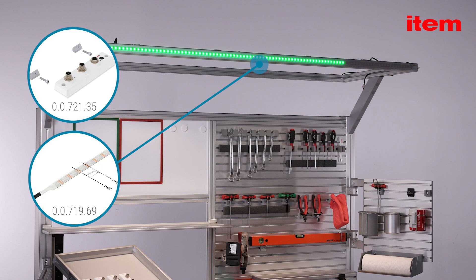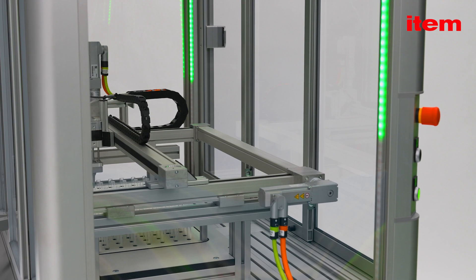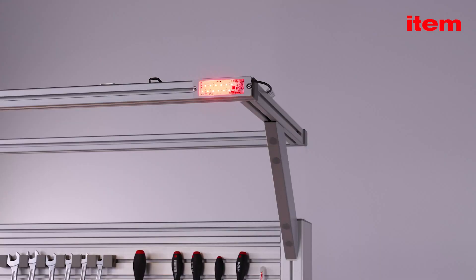With the LED Strip Controller with IO-Link developed by ETEM, the process statuses of machine cabins, workbenches, or picking stations are visualized reliably, or solutions are simply enhanced with a more appealing design.